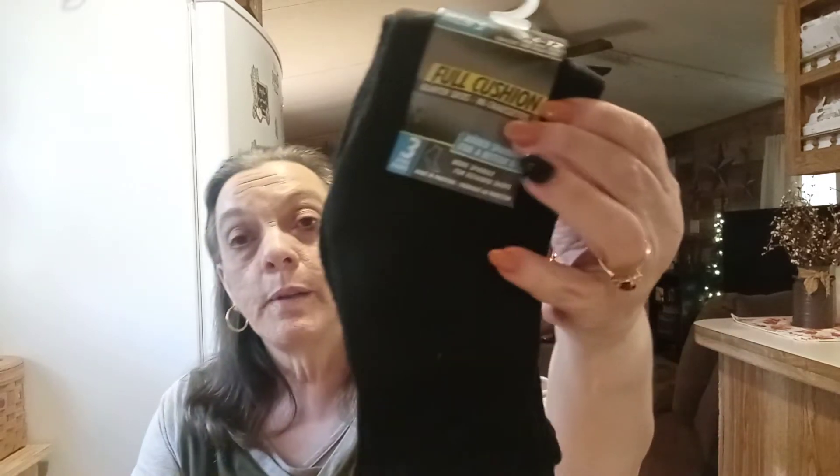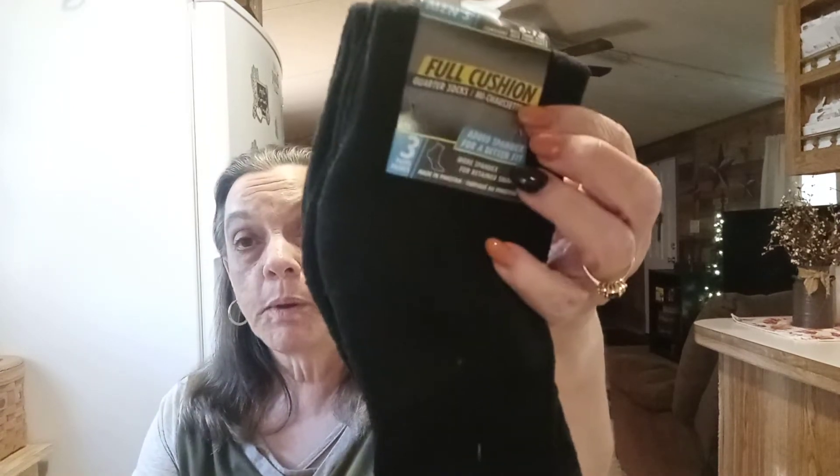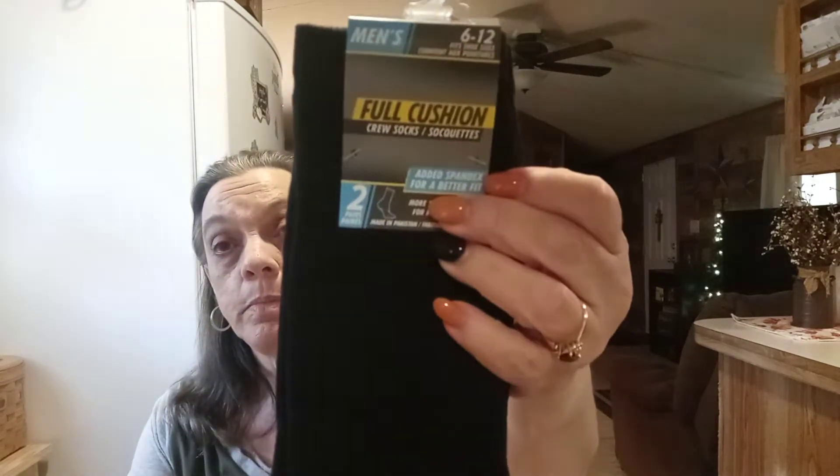From Dollar Tree I got some socks. These are the full cushion quarter socks, men's 6 to 12, there's a three-pack in black. And then these are the full cushion crew socks, two pairs here, also 6 to 12. You just cannot beat the Dollar Tree socks.